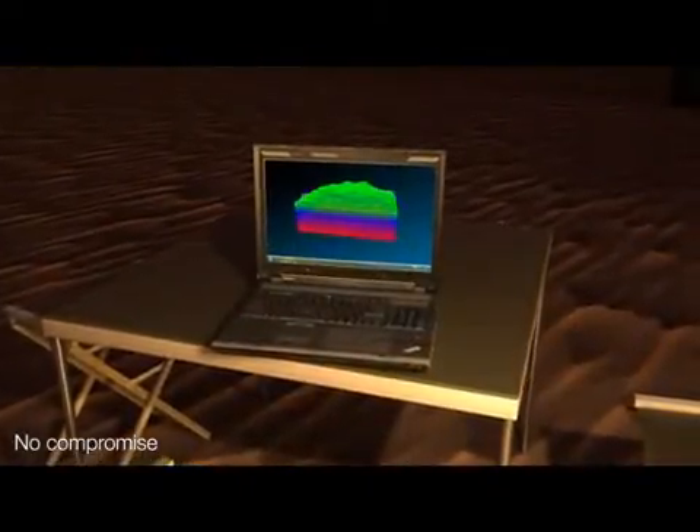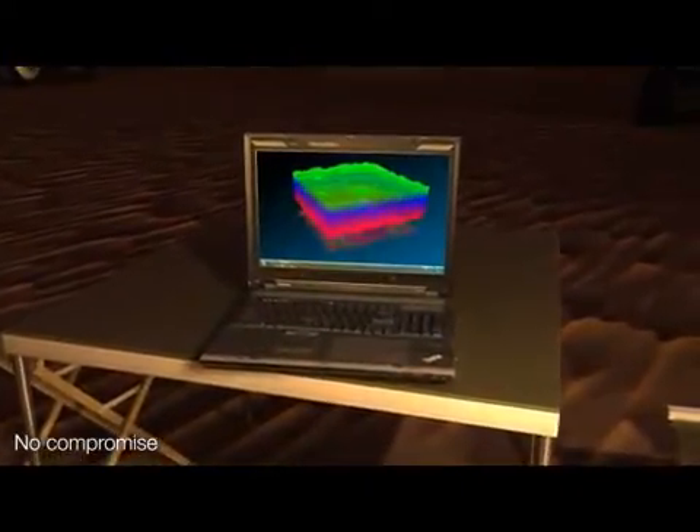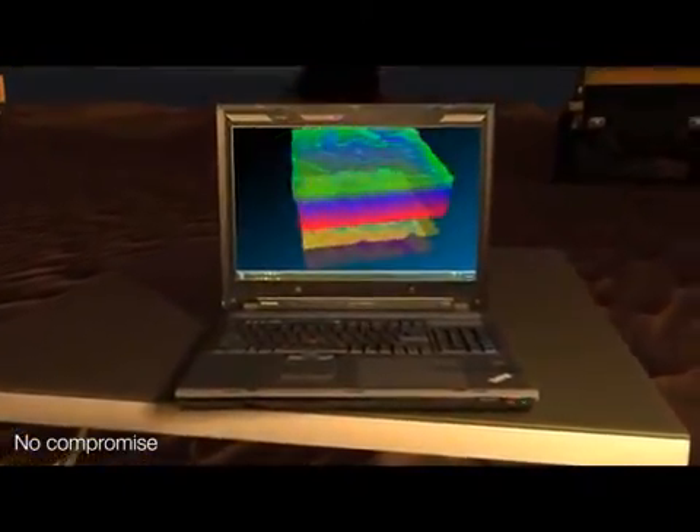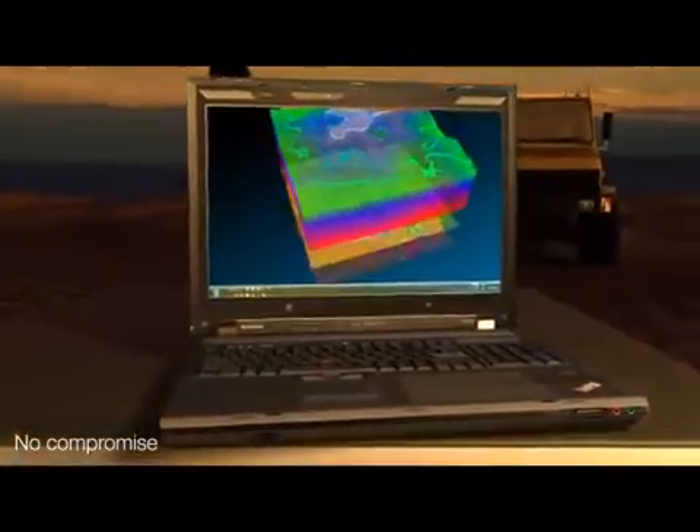Engineers, designers, and professionals who demand the highest performance to run powerful, graphics-intensive applications can rely on our new mobile workstation product line.